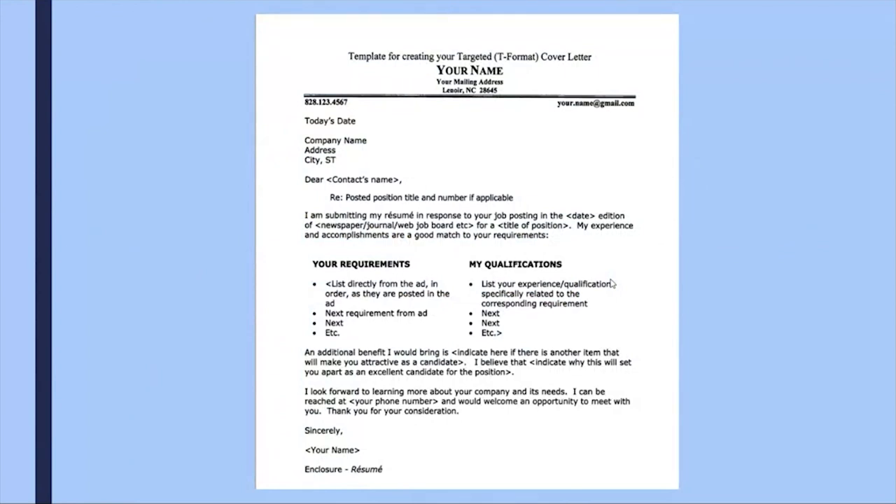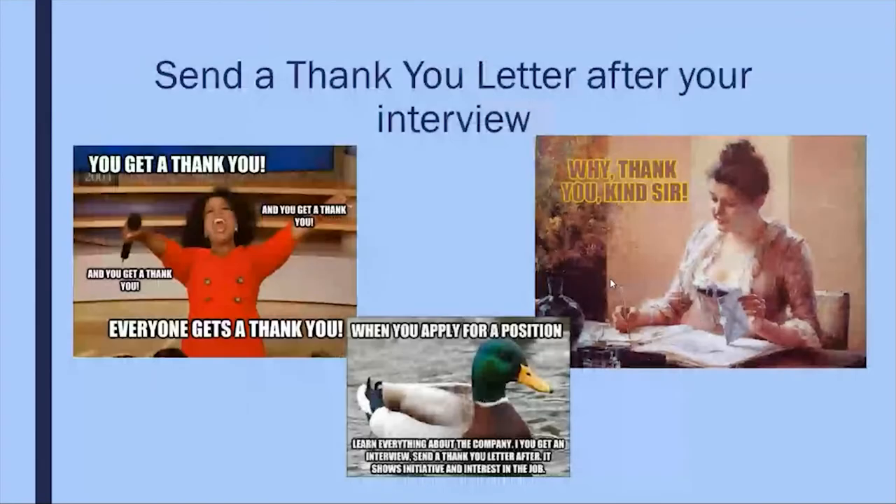Here's an example of what a cover letter can look like after you've completed writing one. You'll notice it has all the parts we spoke about: the date, company's address, salutation, introduction and summary, and a closing. This is just one example of what a targeted format can look like. If you come to Career Connections, we can help you set this up — even if you just want the format to take home and work on, then email it back or come back and see us.